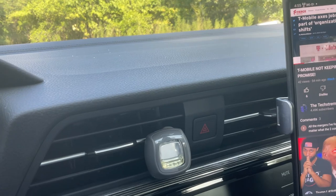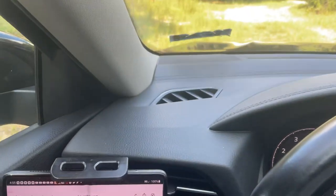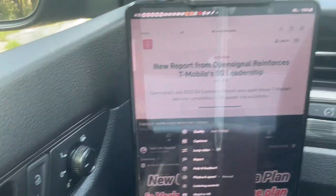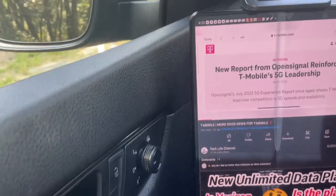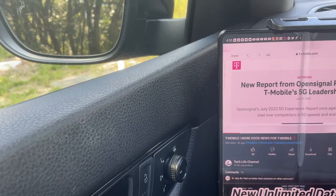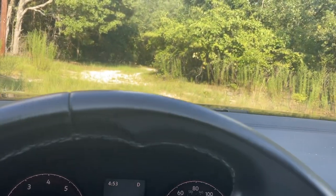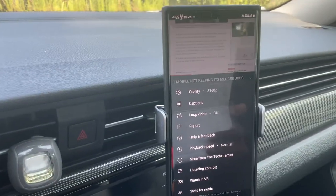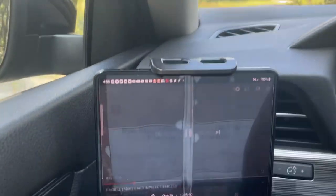Over here we'll stream the Tech Life channel for T-Mobile. No issue at all. Let's see what resolution it's doing — this one's at 360. Let's see if it can go all the way up to 1080p60. For Verizon we already know it can, so we're going to go all the way up to 4K — because why not, it can do it. And yeah, T-Mobile 1080p doesn't seem to be having any issue whatsoever.